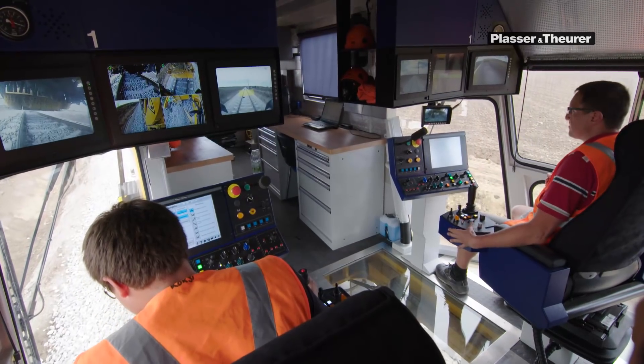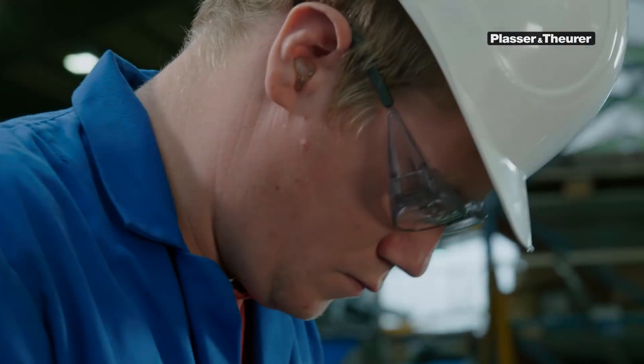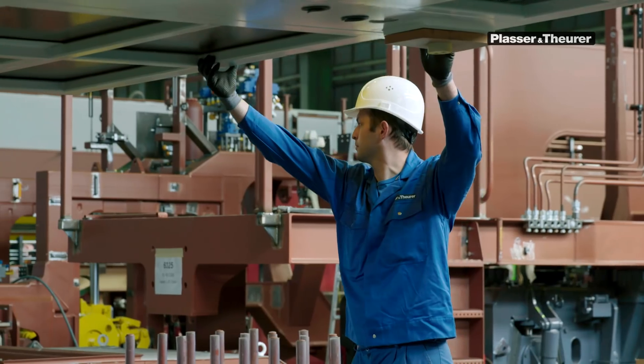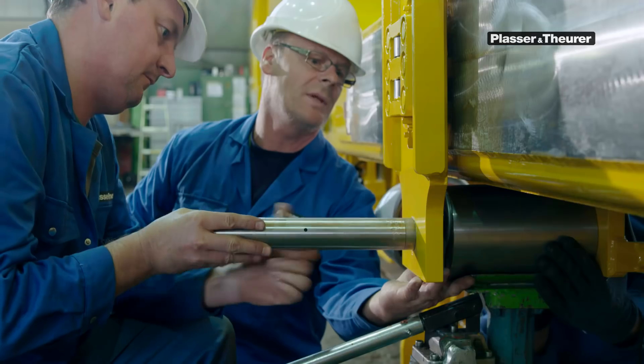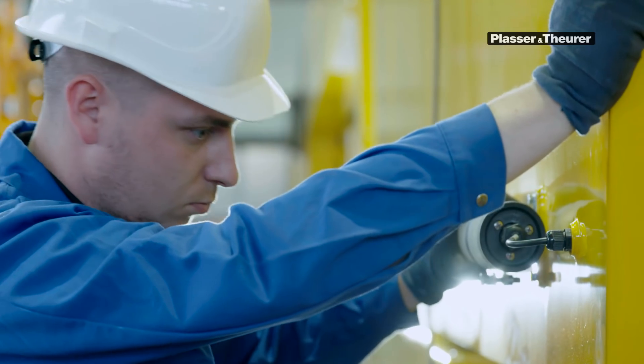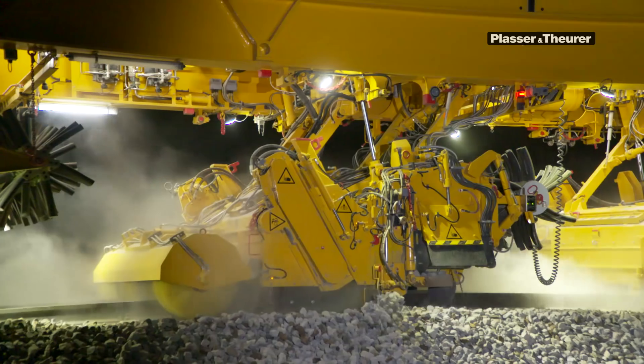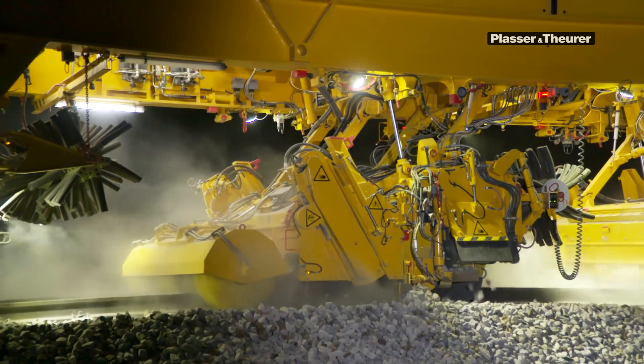Why should you choose a Plasser and Theurer machine? Because of our experience that keeps us always a step ahead. Because of our experienced and skilled members of staff. Because we are committed to perfection. This is why you should choose a Plasser and Theurer machine.